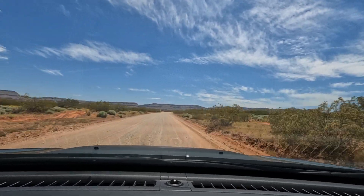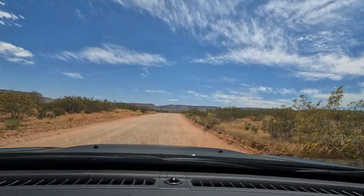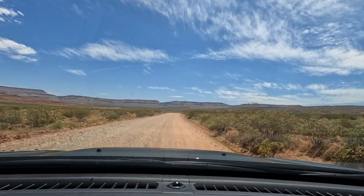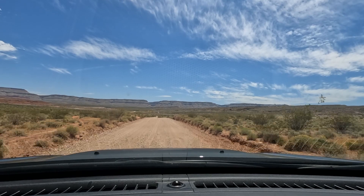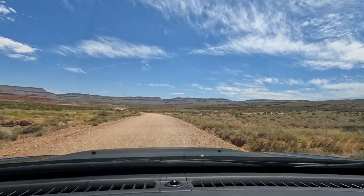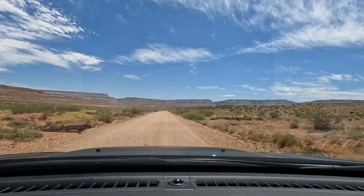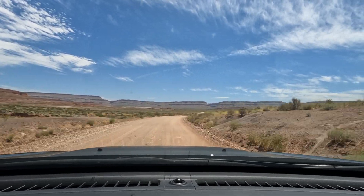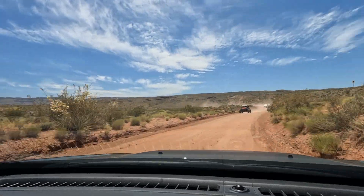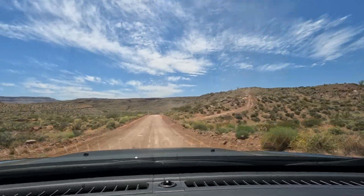I sure wish we had our Gladiator down here. We are slowly building it up for overlanding but it is not quite ready. This is the turn that takes you to the Fort Pierce ruin. Southern Utah is the land of off-road recreation.